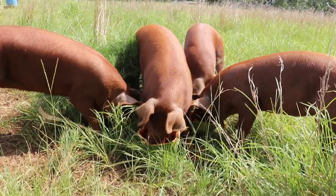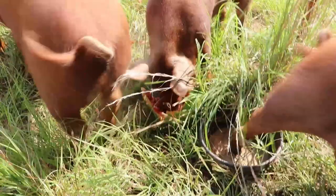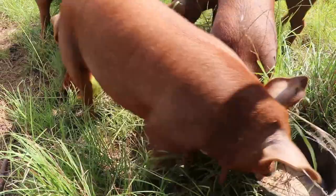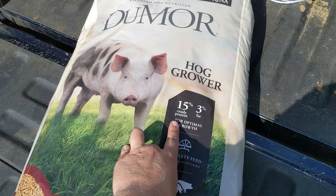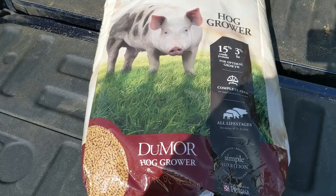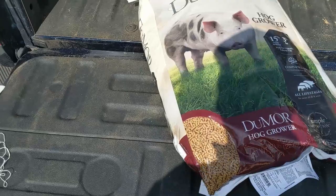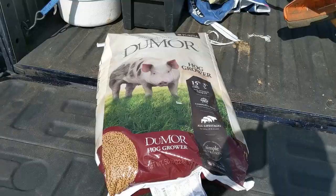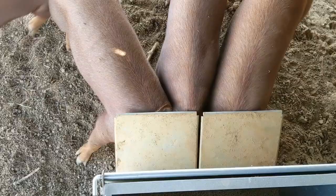In case you're wondering, this is what we're feeding them — it's a hog grower, 15% crude protein, 3% fat, complete feed with minerals and all that other stuff, for all stages. It's from Do-More, I think that's what they call it — hog grower. This stuff is three dollars cheaper than the other stuff at Tractor Supply and the pigs love it. We've been using it and it's a little cheaper, but they really really like it.